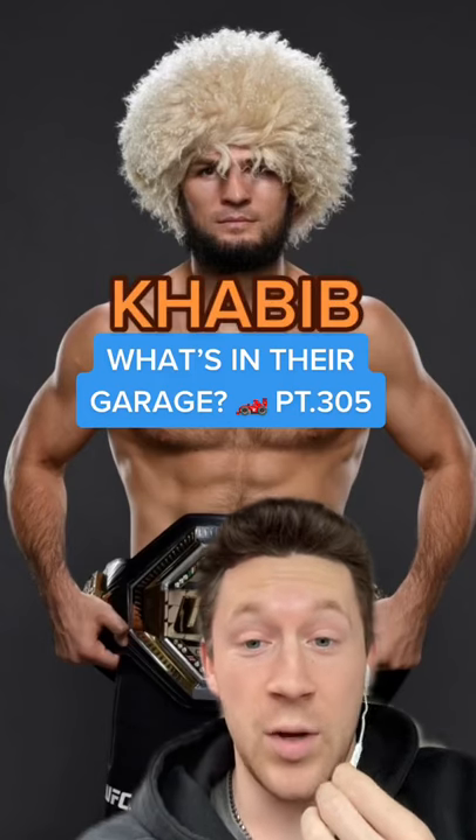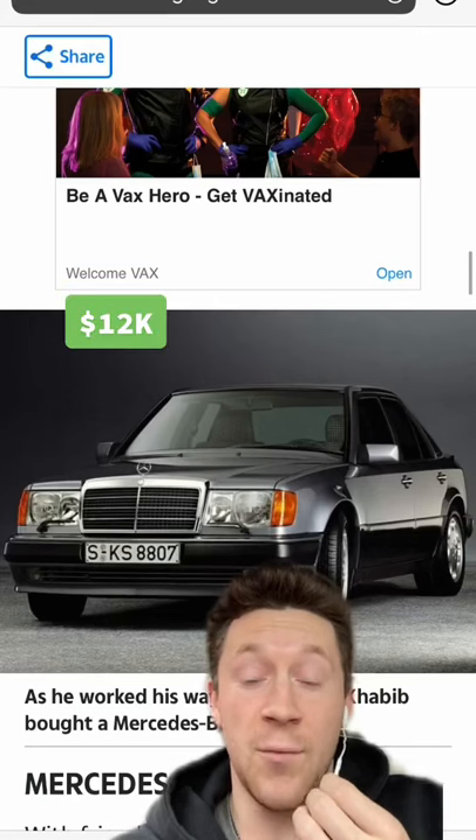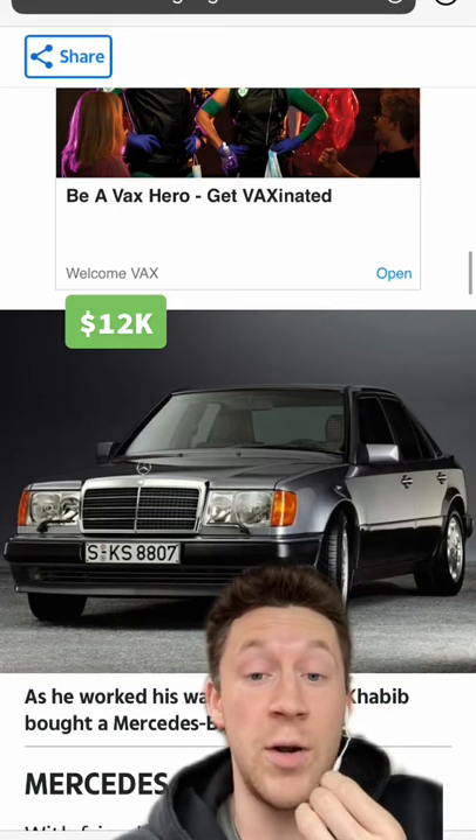What's in our garage? Part 305. Next up we have Khabib. Khabib starts it off with a Mercedes-Benz W124 300E.